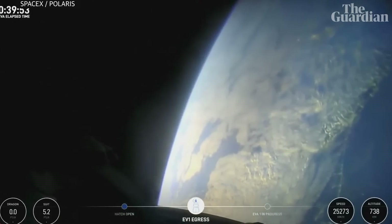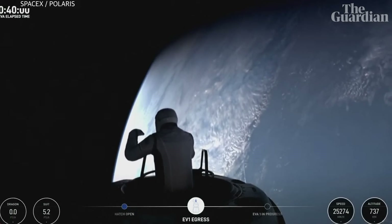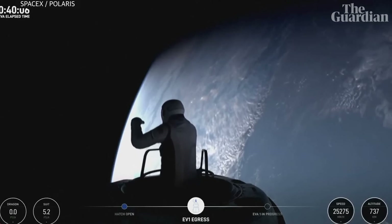I'm going to step into Test Matrix 1, single-handed mobility demonstration. Commander Jared Isaacman now emerging. SpaceX copies with you in Test Matrix 1, watching from the nose cone.